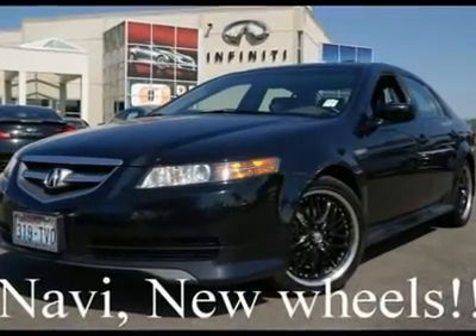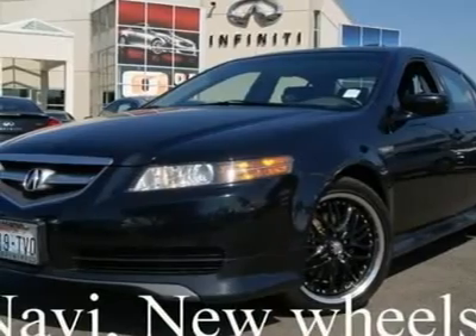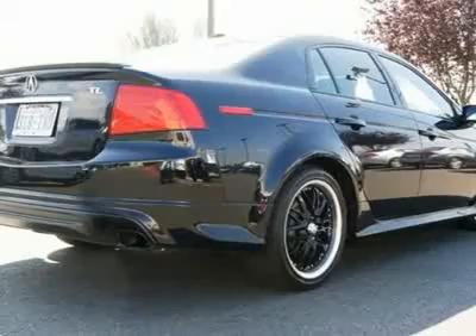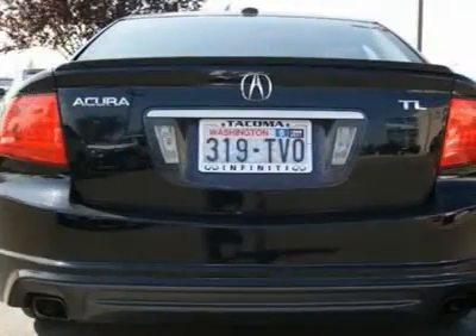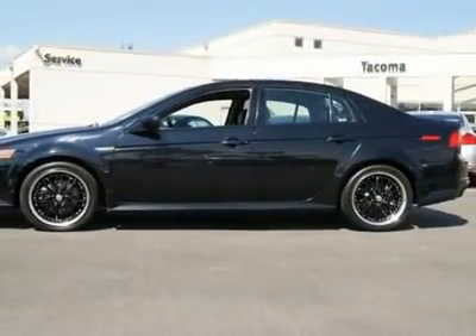Navigation System. Brand new Rulon tire package. This gorgeous TL is in excellent condition and has been serviced and checked by OutTax. A complimentary Carfax report is available and we have lots of high-resolution photos available of this Acura TL at www.Infinishiftacoma.com.